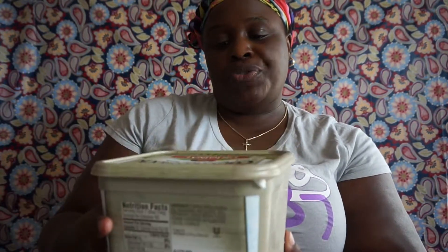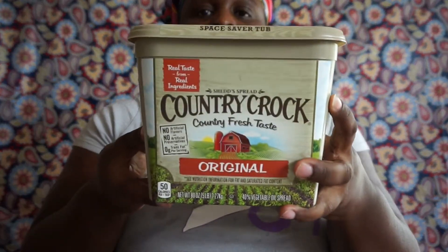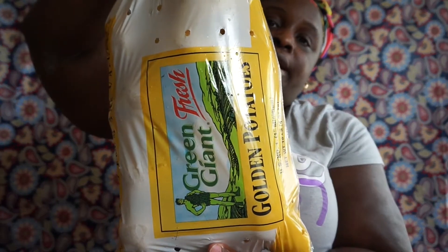I picked up Country Fresh original — this is 80 ounces, five pounds. I also picked up a 10-pound bag of the fresh golden potatoes — it's going to be these right here.